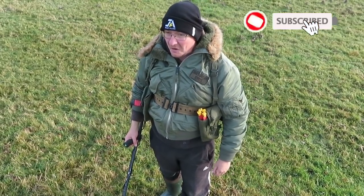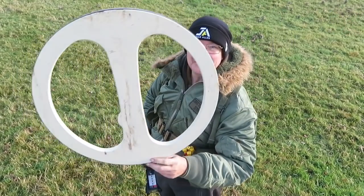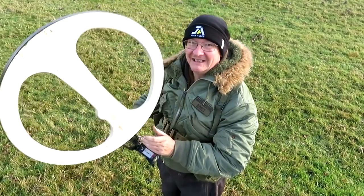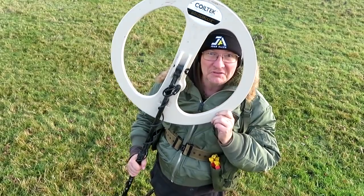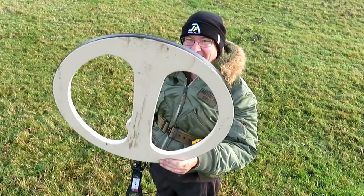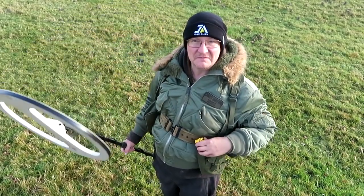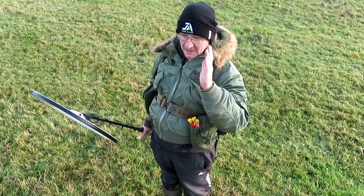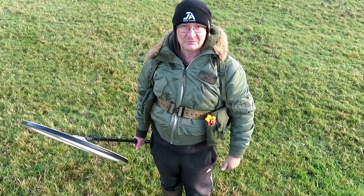Good morning! I'm back out on the fields and I've got the Horde Hunter Mark II with me today — the Coil Tech Monster. Look, I can fit my head right through it. Coil Tech, and I'm gonna give it a go, see what treasures we can find with this huge coil. It's lovely and light actually. We've got a load of pegs ready to pick the signals, the CTX ready to double check, and a cup of mint tea ready for when I start.